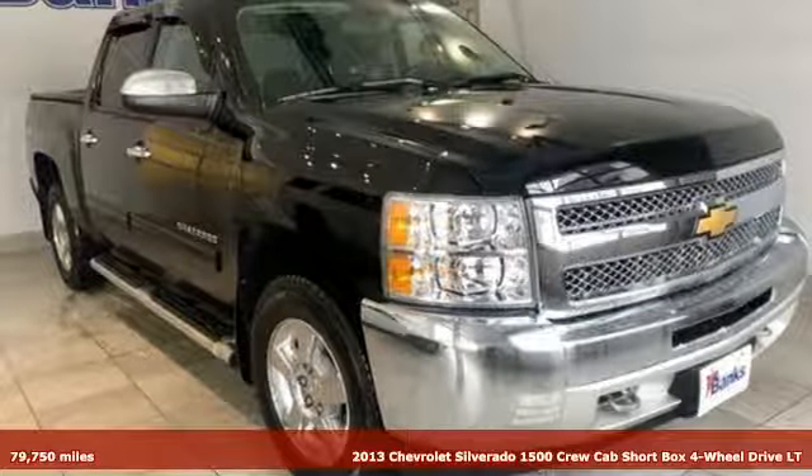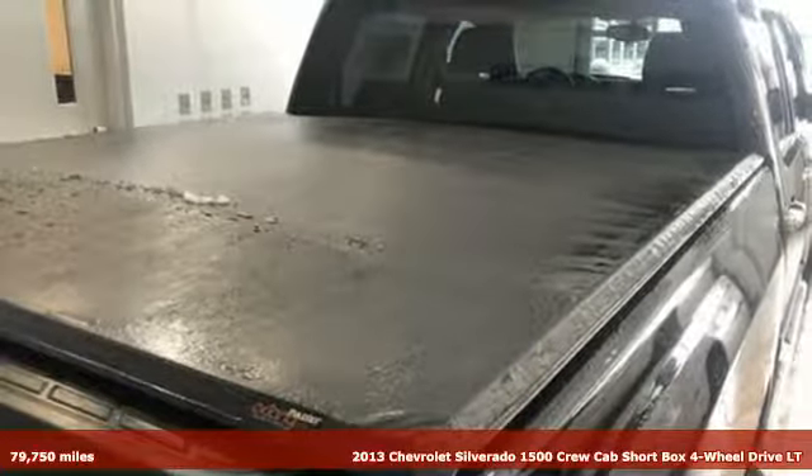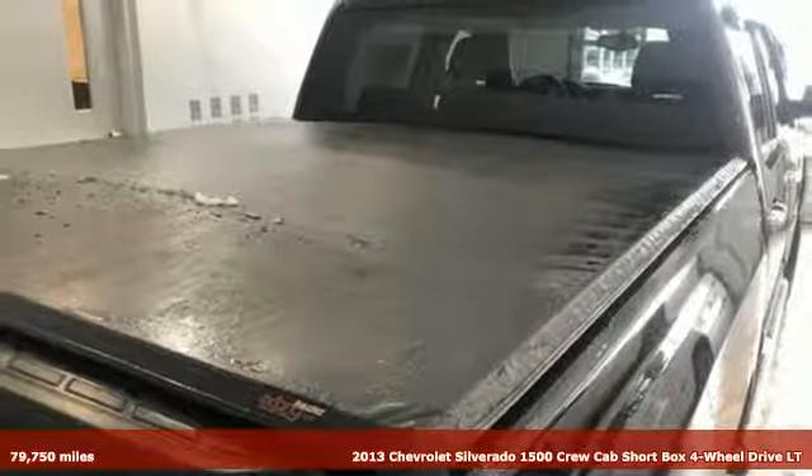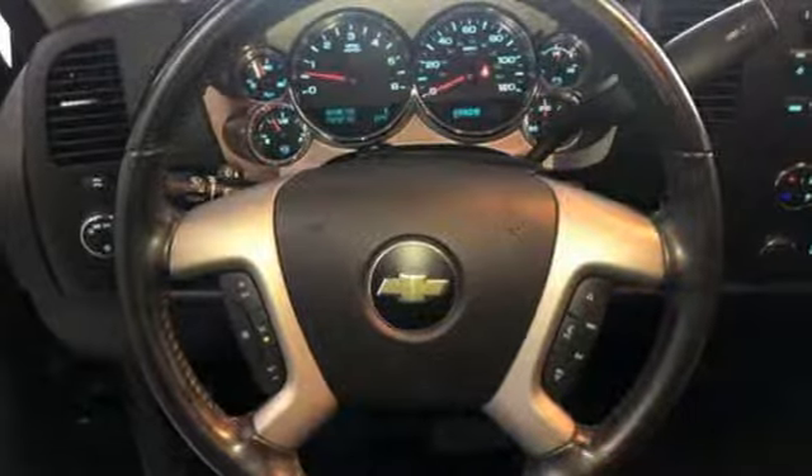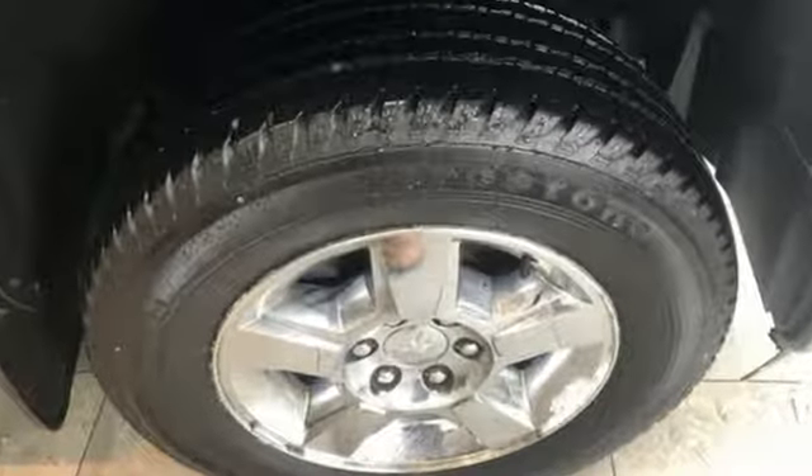Here's a 2013 Chevrolet Silverado 1500. Equal parts suave and stout, this multitasking Silverado is a powerful personality. And with features like these, every drive is a pleasure.